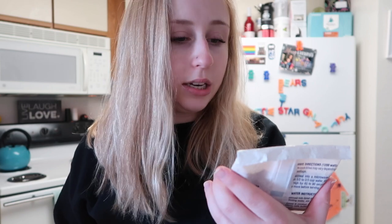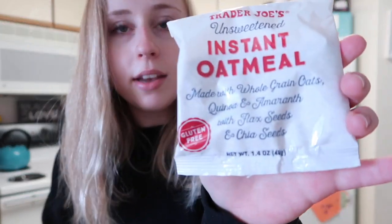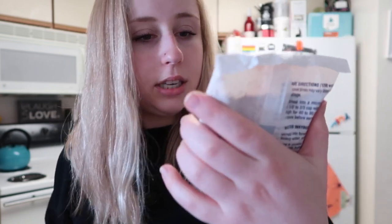I didn't pick this up this time but I just wanted to show you the kind of oatmeal I use for reference. They're in little packets — it's the Trader Joe's unsweetened instant oatmeal. It has a bunch of good seeds and different things in there that are really good for you. It comes in a blue box in case you're wondering — this is the oatmeal I go to all the time.